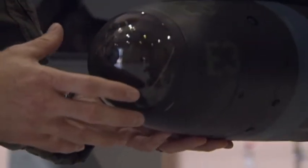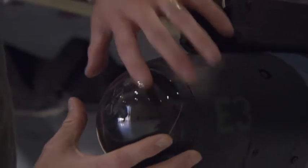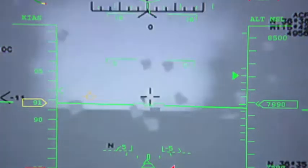This is the AGM-114 missile, the Hellfire missile, originally built for the Apache. This is a laser-guided Hellfire missile. You can see the glass on the front — basically it picks up the laser energy and guides directly to the laser spot that the sensor operator is putting on the target.